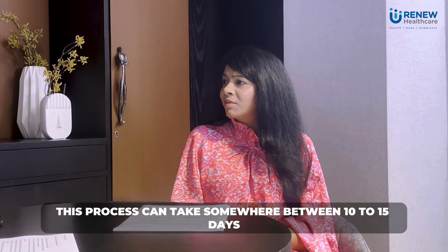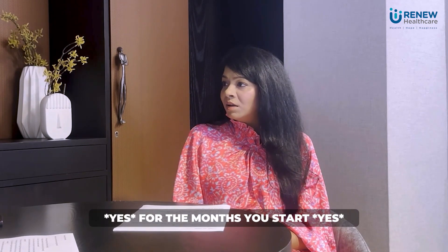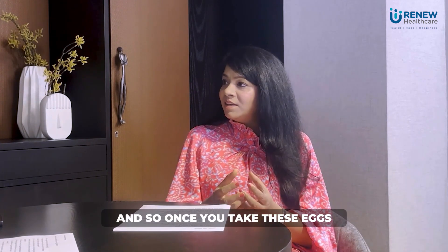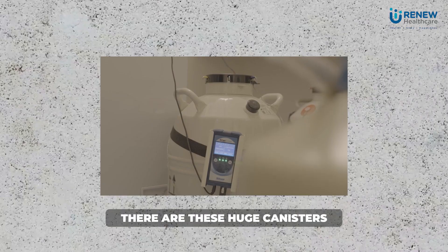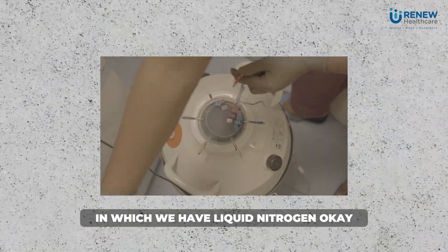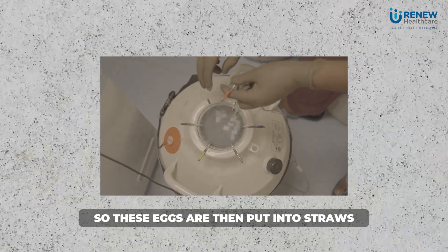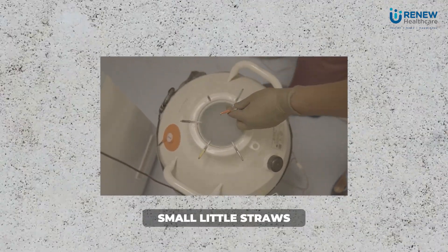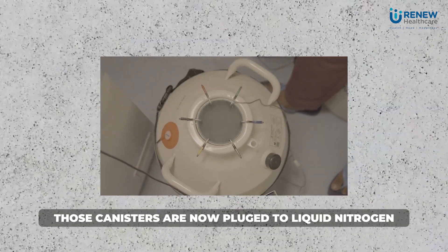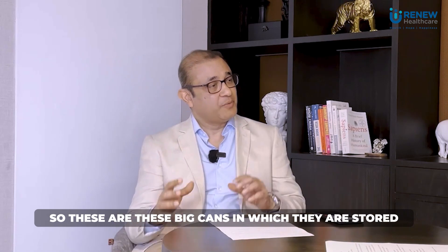The process can take somewhere between 10 to 15 days once you start the injections. Once the eggs are taken, there are huge canisters containing liquid nitrogen. The eggs are put into small straws, those straws are put into bigger canisters, and those canisters are plunged into liquid nitrogen — these are the big cans in which they are stored.